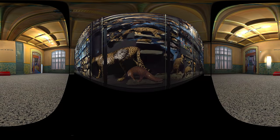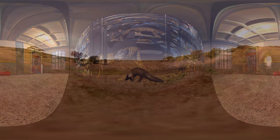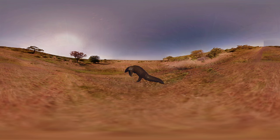The giant pangolin lives in Western Central Africa, where it is under severe hunting pressure for its meat and supposed healing powers. When threatened, it can roll into a scaly ball.